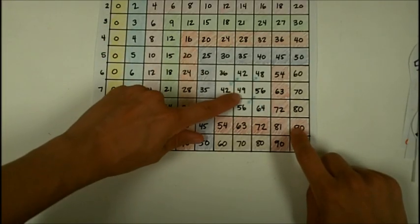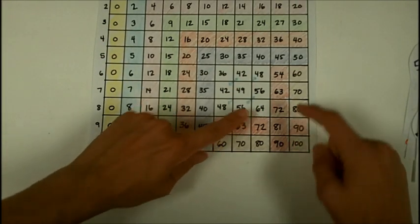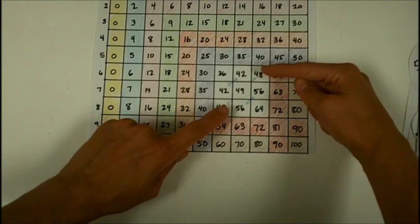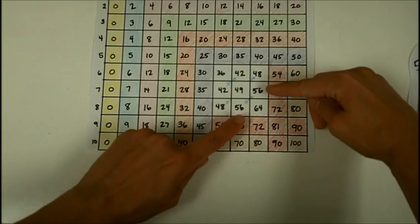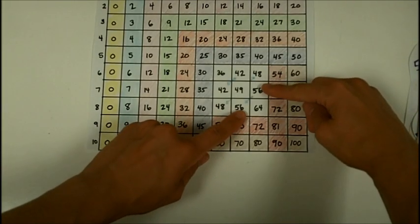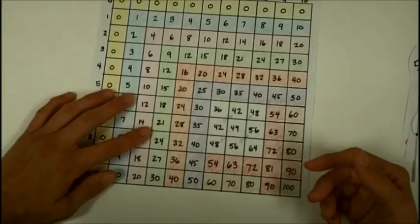Those six remaining facts are: six times six, seven times seven, eight times eight — and then the duplicates: six times seven, six times eight, and seven times eight. Those are the only six facts left to memorize.